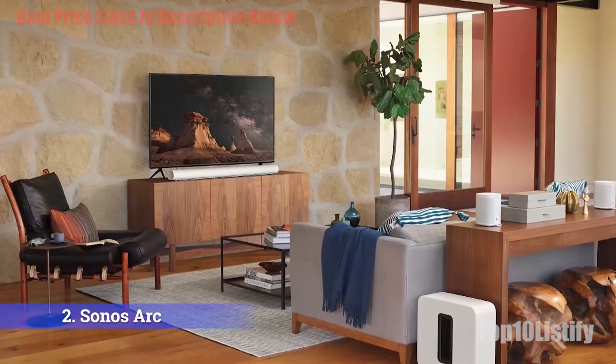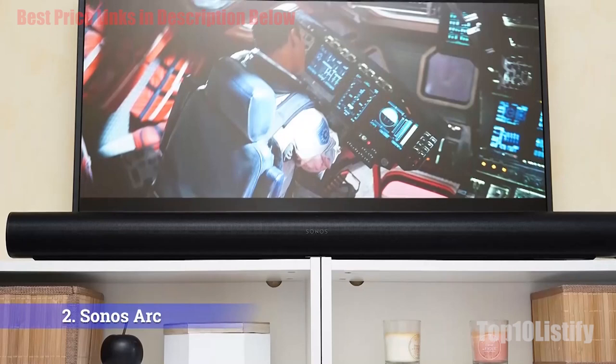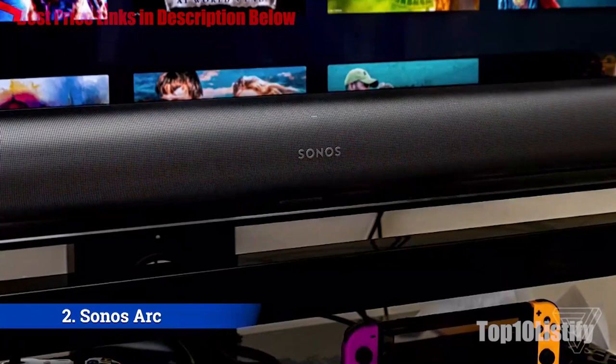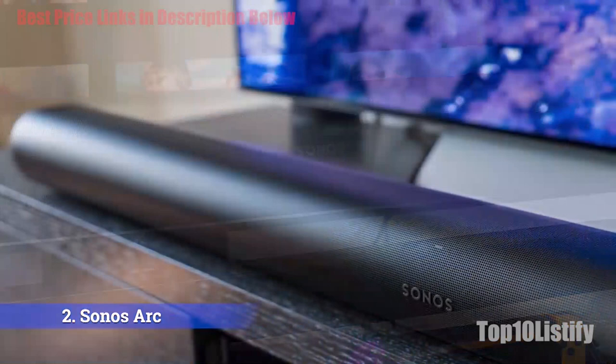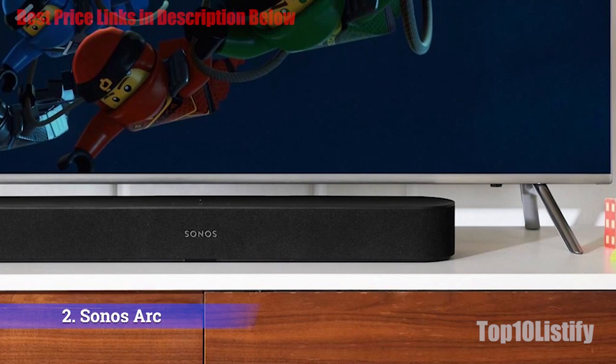The Sonos Arc 5.1 surround set is everything you'd expect from the world's number one wireless audio company, according to CE Pro magazine. Highs are crystal clear, lows through the Sonos subwoofer punch with authority, and dialogue through the system's centerpiece — the Beam soundbar — is both eminently understandable and consistently front and center. The system is whip-smart, totally wireless save for the power cord and HDMI output, and streams via more than 50 music services supported by Sonos.